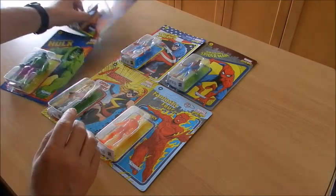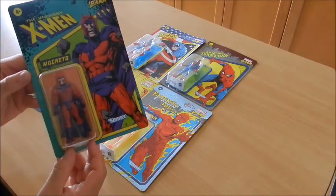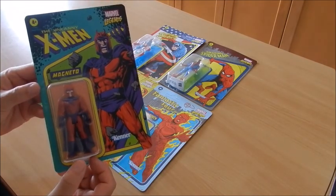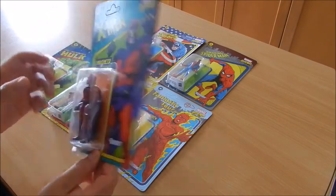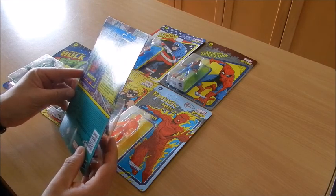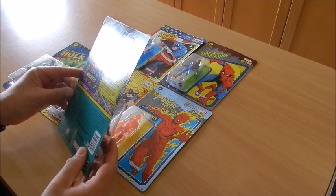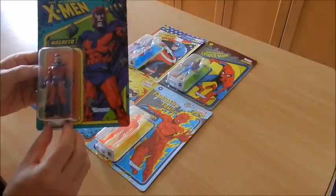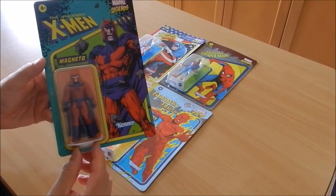Then we have Magneto as a representative of the X-Men — the Uncanny X-Men, to be more precise. On this side: 'A powerful mutant villain who controls magnetic fields, Magneto clashes with the X-Men to make them yield.' And that he does quite often.